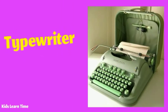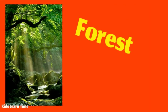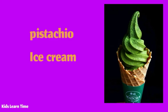I have an old green typewriter. Some peacocks are green. This is a green forest. This is a green pistachio ice cream.